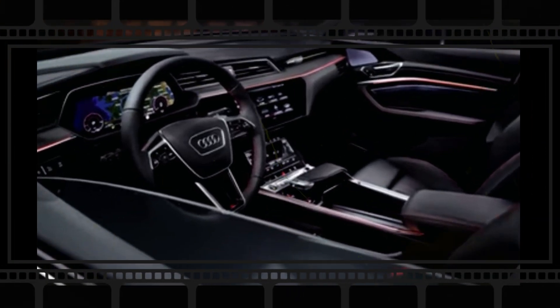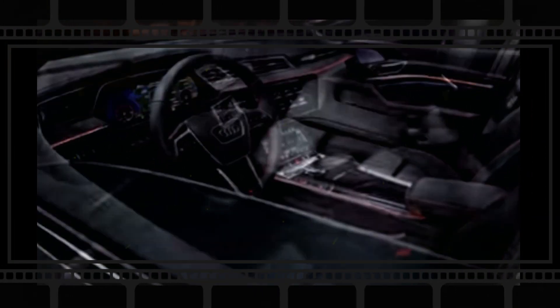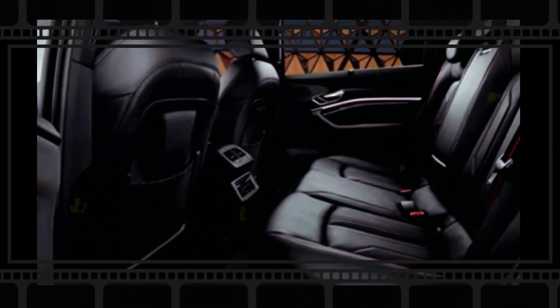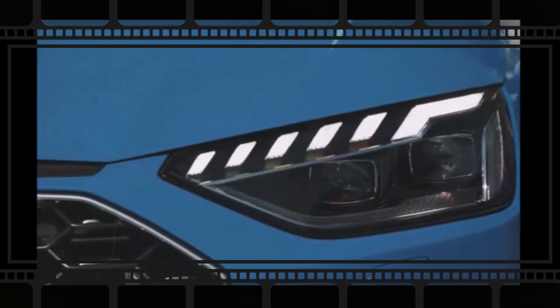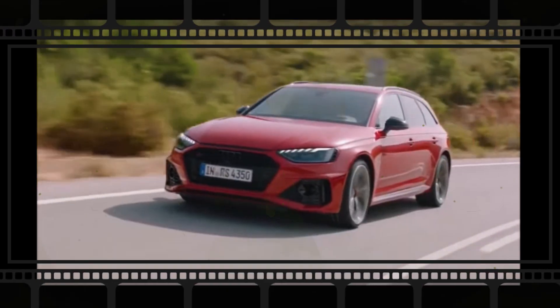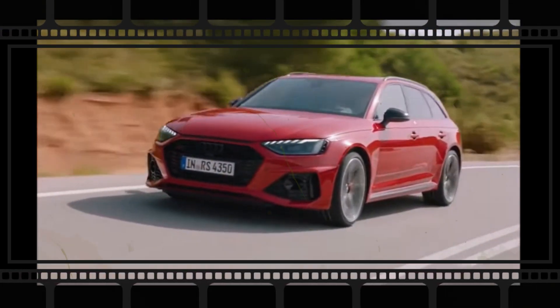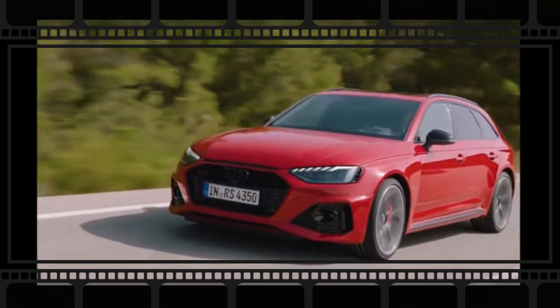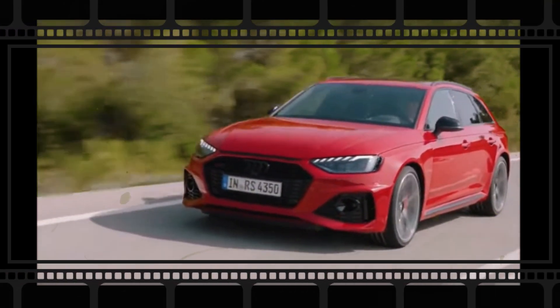The next-generation Audi A4 returns in brand new spy images taken in snowy Sweden, revealing a completely camouflaged wagon prototype. These are likely the final weeks of wintertime testing for the model from Ingolstadt, after which we expect to finally see the new A4 completely unveiled in official form. Snow is covering the majority of the rear, giving the test car natural camouflage, and we are yet unable to confirm whether the tail lights will be connected by an LED light strip, though we aren't expecting this modern design feature for the wagon.